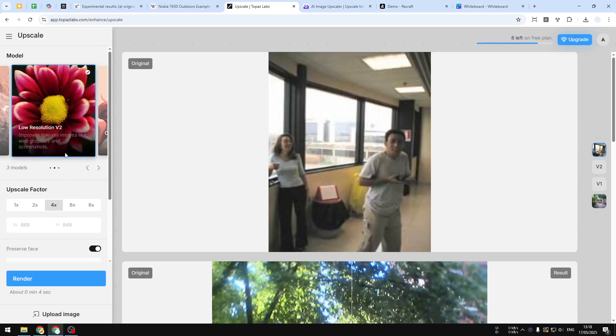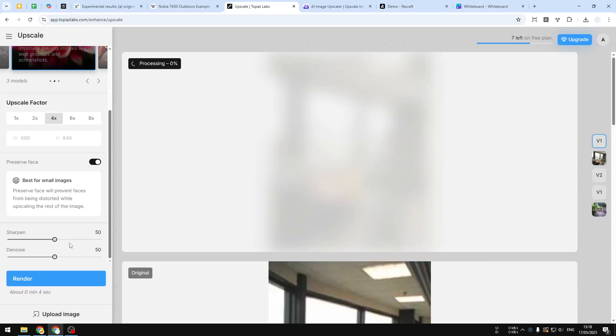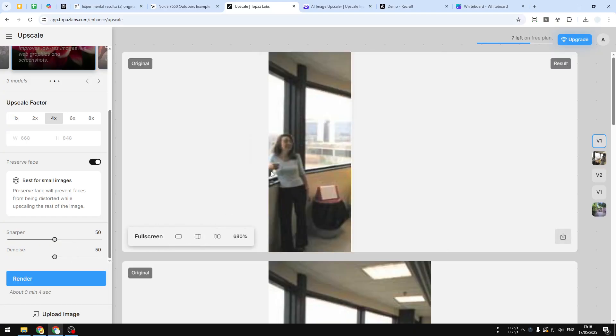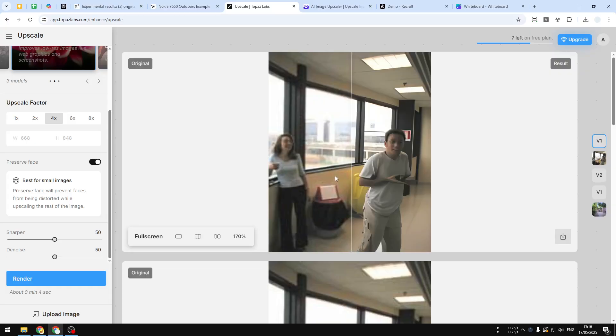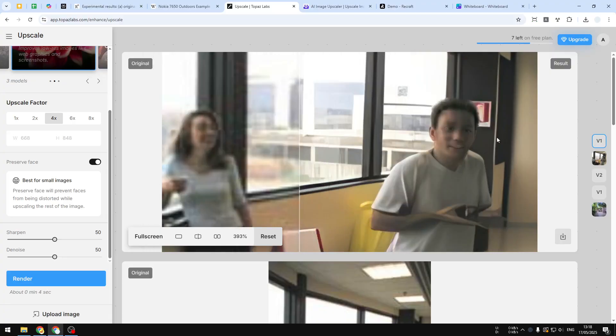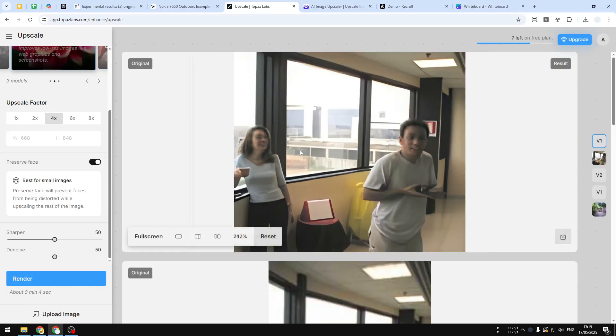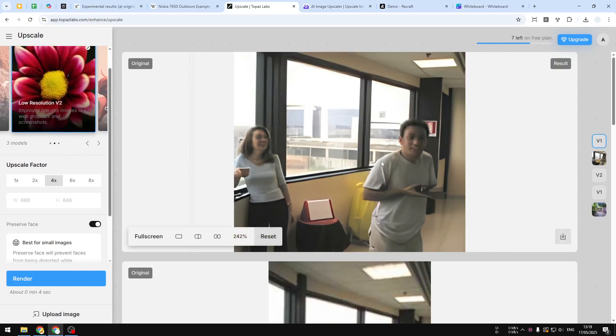I'll click the render button. For a free user you get 10 credits every month, which is not a lot, but given the quality I think it could be worth it. So this is the result — the woman's face is not so great, but the man's face is becoming much more coherent, although the hand is a bit problematic. If you're not happy with the result, you can always render the picture again using a different model or setting.